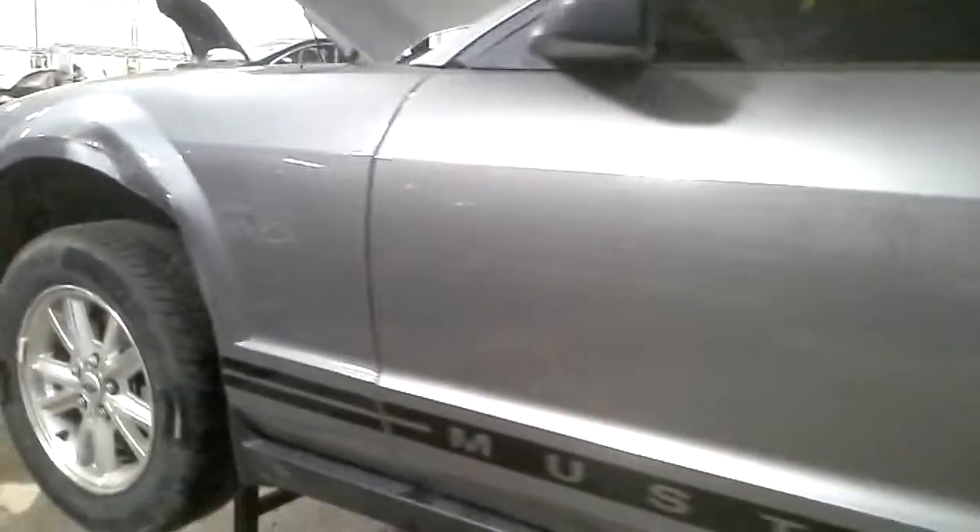Quarter panel's no good. Bumper cover is bad. The trunk hood is usable. The quarter panel's got some scuffs in the paint right in the corner. The door is usable. This fender is no good.